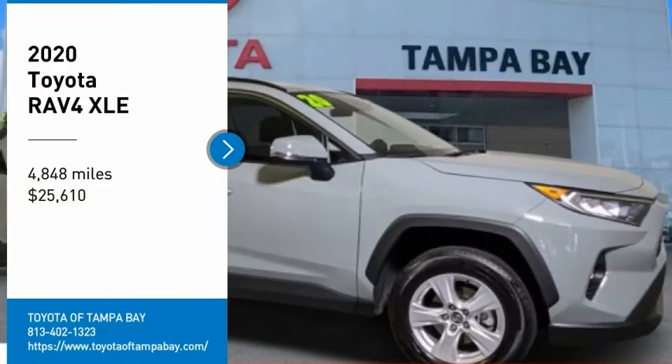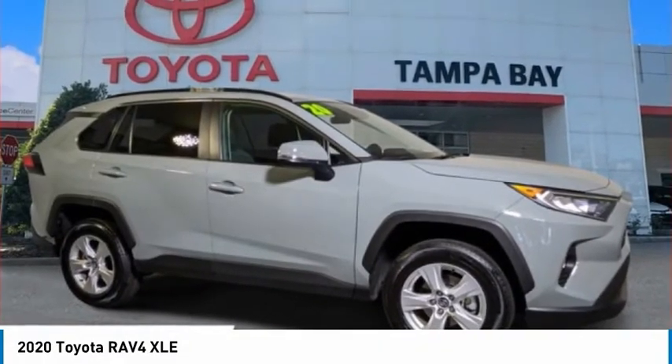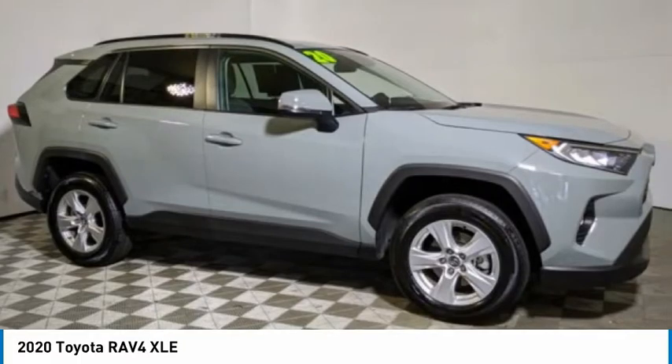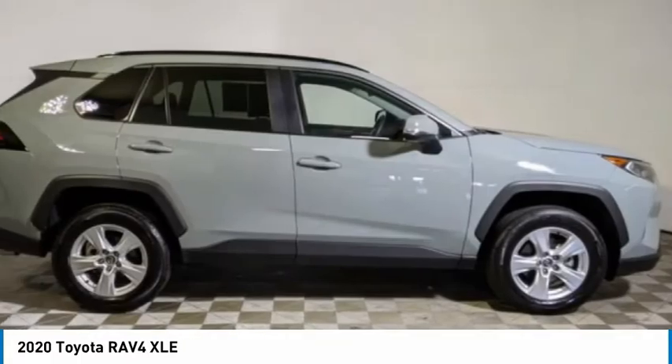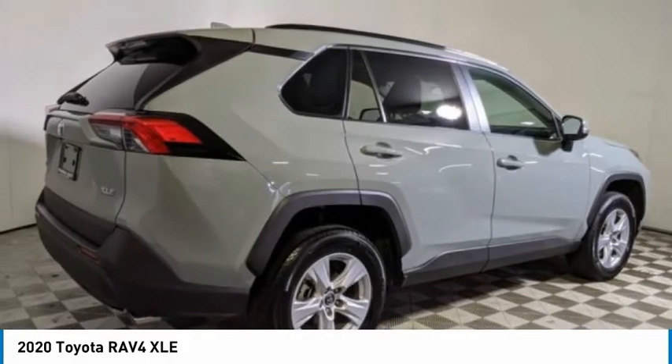Take a ride in the 2020 RAV4. The RAV4 is one of the most fuel-efficient SUVs in its class. Versatile and efficient, the RAV4 mixes the comfort and drivability of a sedan with the benefits of an SUV.